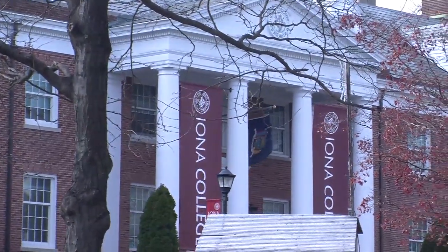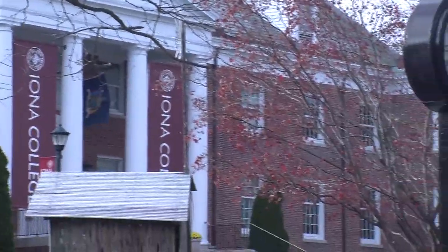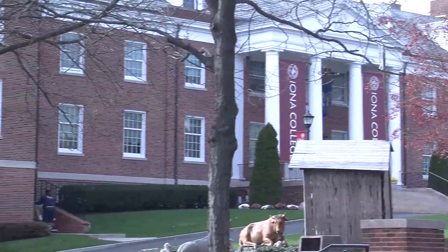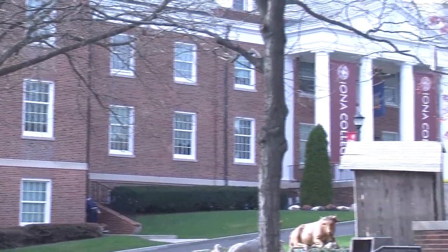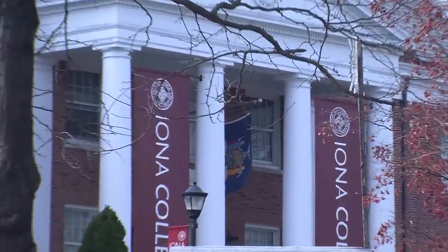McSpedden Hall is one of our main administrative buildings on campus — sort of a paperwork building. You go in there for things like the Office of Admissions or Financial Aid, though anything you can do in there, you can do online. It's also home to the Office of the Provost and the Office of the College President, both of whom keep open office hours for students to drop in if they have any concerns.